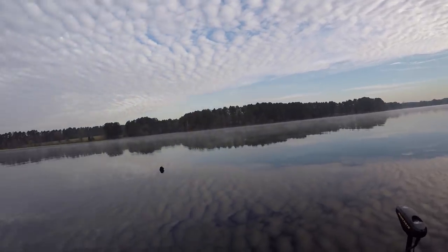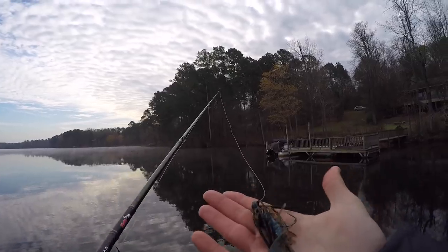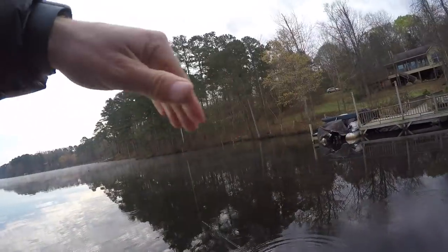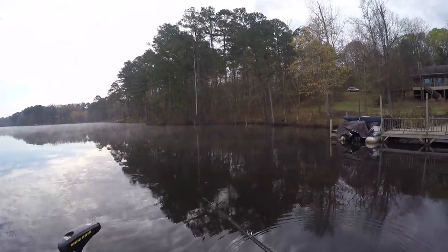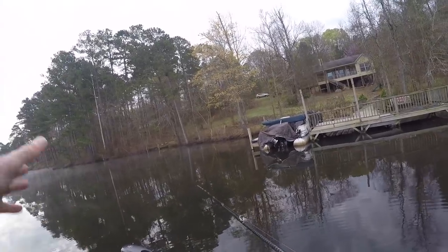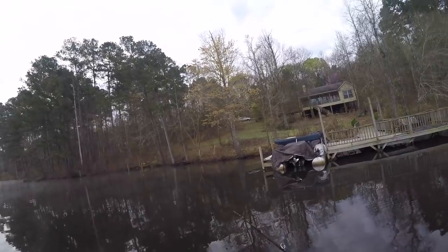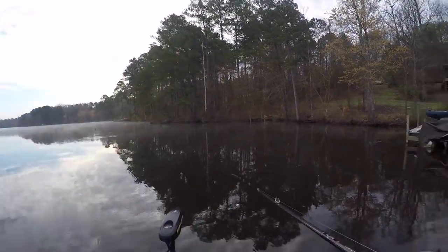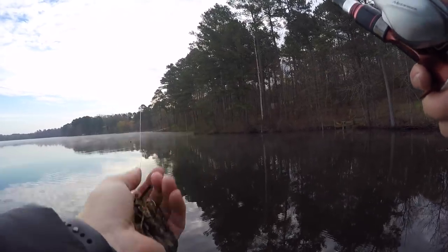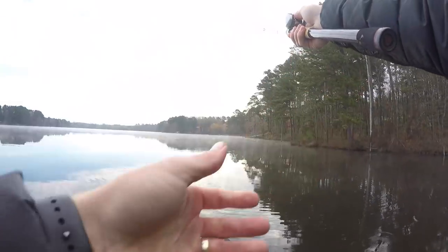I kind of want to put a jig and just flip these outside stumps. Here's what I rigged up — a Catch Co flipping jig with a little craw in there. We've got stumps lining the bank here. We know there are fish on beds. Typically what you see this time of year is females sitting on those stumps, and then they'll move up to spawn depending on when the water gets just right.